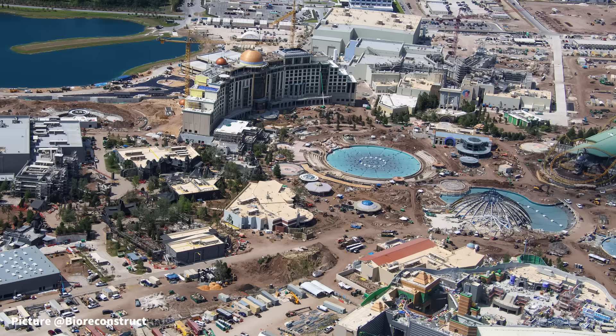As we get closer to 2025, anticipation around the opening of Epic Universe is growing. Universal has recently posted on Twitter that they are opening a new theme park next year, confirming that Epic Universe is still on track to open in 2025. If you enjoyed this Universal Epic Universe Construction Update, be sure to leave a like and subscribe so you do not miss the next one. Until next time travelers, have a great one!